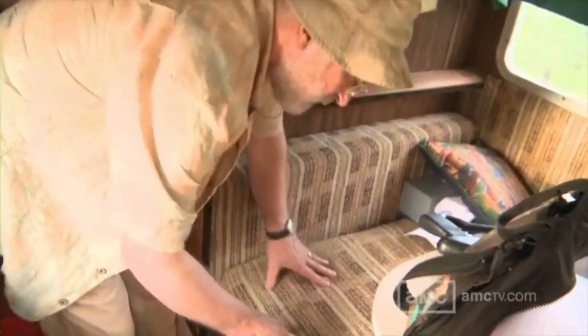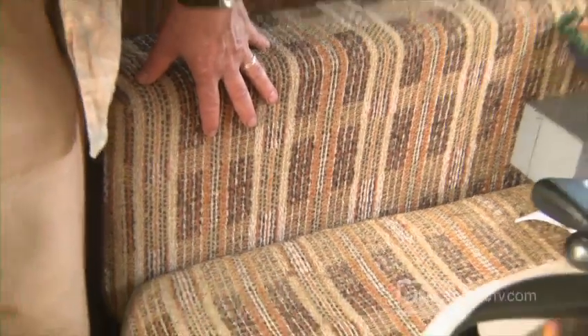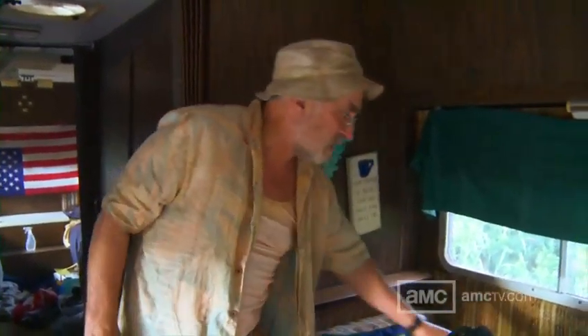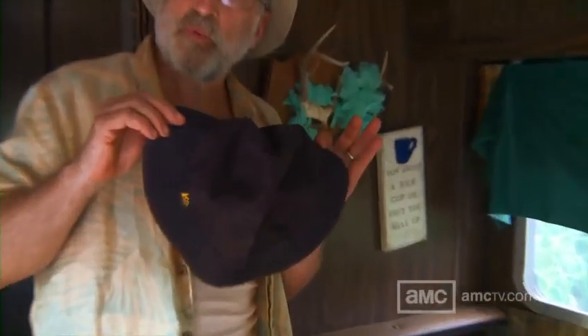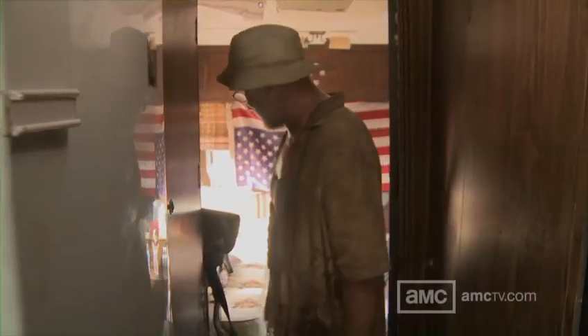We've got some beautiful seats for your comfort and delight — these are the originals. It's a vintage vehicle and these seats have not been recovered. Now this hat is Dale's hat — it's a spare for rainy weather, that kind of thing. Okay, you ready for this? It's pretty upscale, but that's the way I like it.